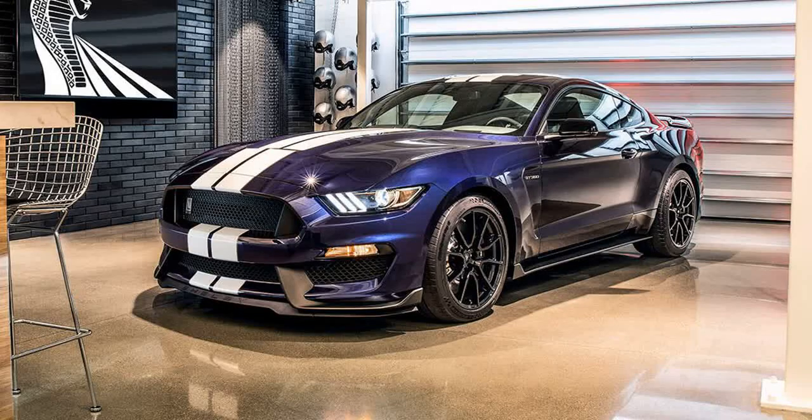The GT350 is back! The track-focused Ford Mustang Shelby GT350 returns for the 2019 model year with lots of tweaks to make it not just faster around a track, but easier to drive too. GT350 chief engineer Carl Widman says the goal is making a car that's easier to drive for the non-expert, more drivable and more linear through the limit.